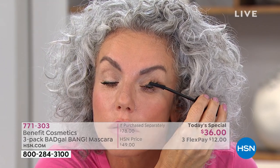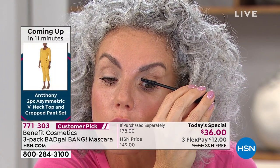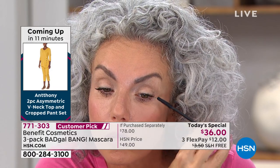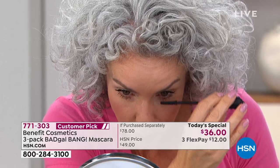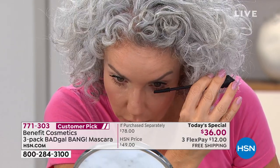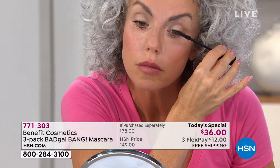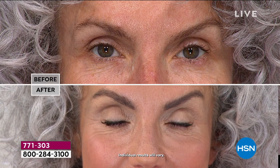Sometimes we get in ruts with our beauty — 'I've been using the same mascara forever.' Well, you've been missing out. I've been getting so many comments like 'This is my first time shopping at Benefit — I just couldn't with these before and afters.' We make instant beauty solutions — that is what we pride ourselves on. We want our products to work as hard as you do.